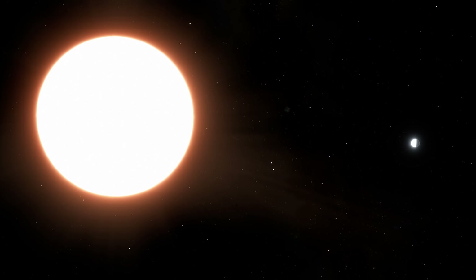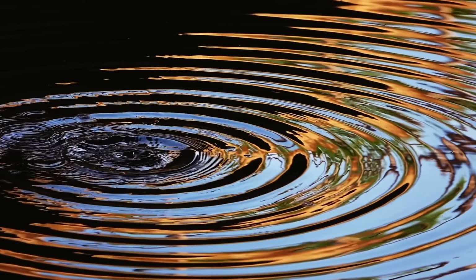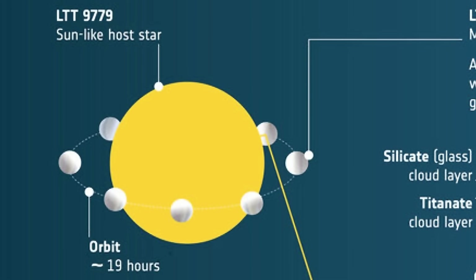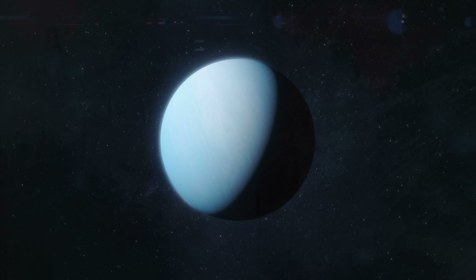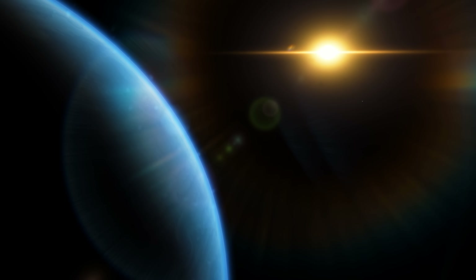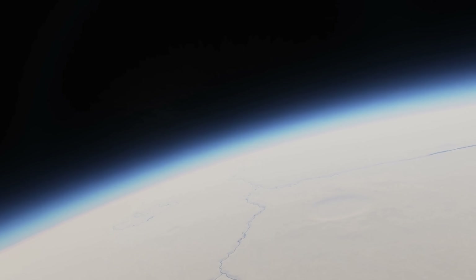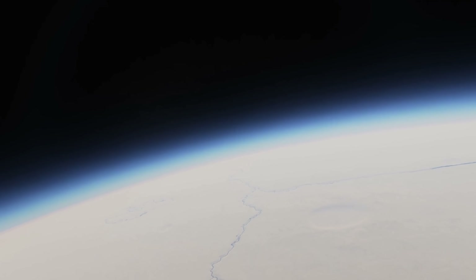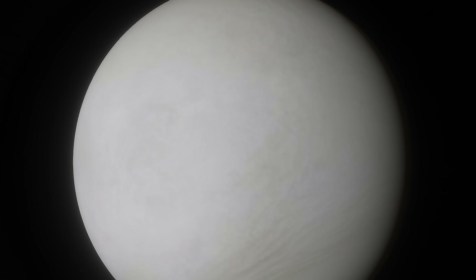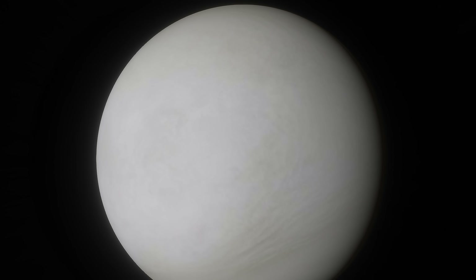LTT 9779b sits at a distance of 260 light years away from planet Earth, and more importantly, produces a relatively strong albedo. To discover this, scientists observed the planet as it orbits around the star, noticing slight changes in brightness. They realized this planet was actually reflecting a lot of light, almost definitively suggesting an albedo of approximately 0.8 or even higher — about 5% higher than Venus. Overall it is very similar to Venus in its albedo, and possibly even in its appearance.